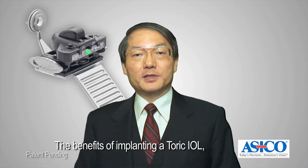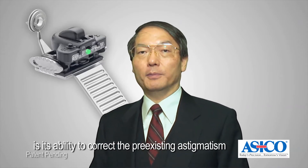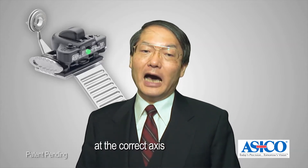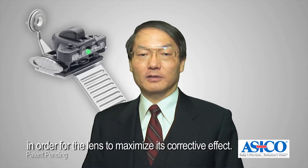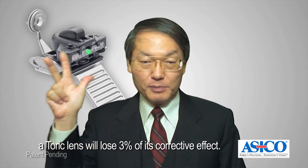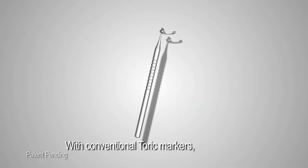The benefit of implanting a toric IOL, as opposed to the conventional non-toric IOL, is its ability to correct the pre-existing astigmatism during cataract surgery. It is critical for the toric lens to be implanted at the corrective axis in order for the lens to maximize its corrective effect. For every one degree of toric misalignment, a toric lens will lose 3% of its corrective effect.